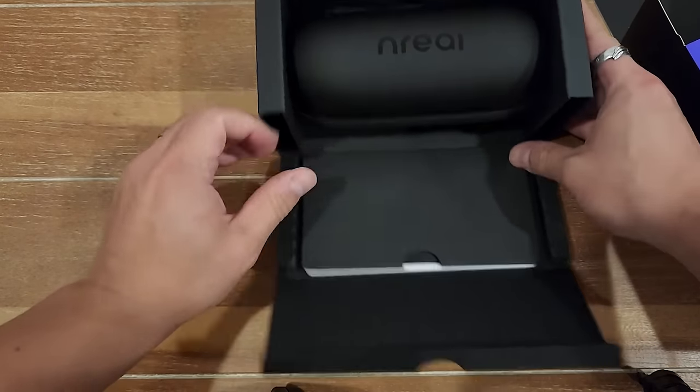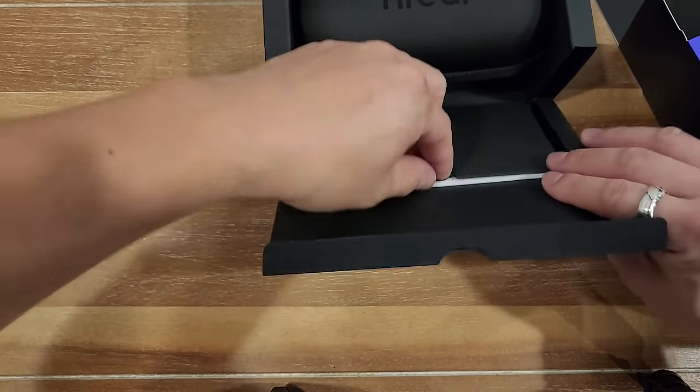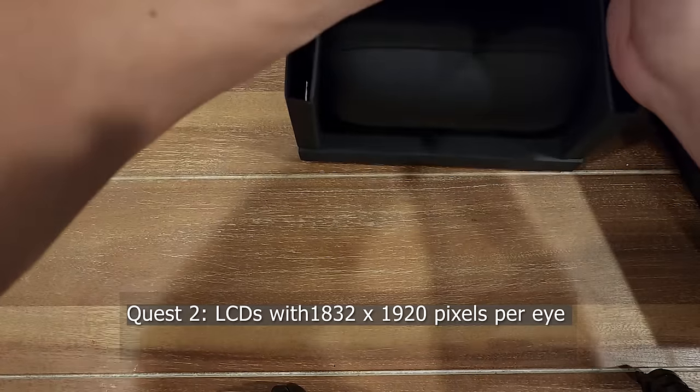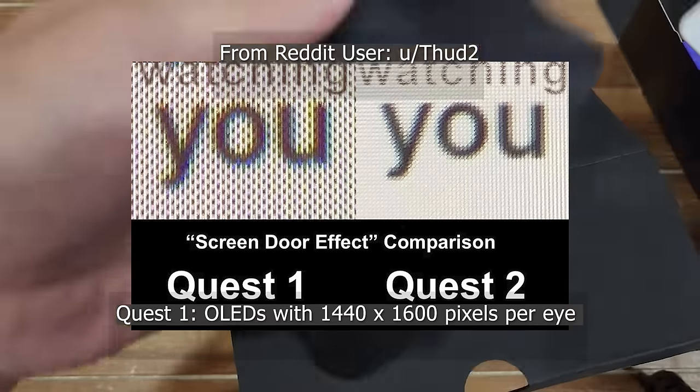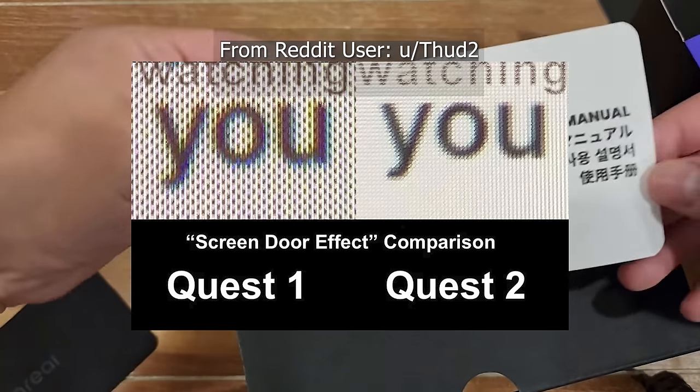I've owned both of those devices and it's clear that even though the Quest 2 has higher resolution per eye and the Quest 1 has an OLED screen, neither of those images, in my opinion, look better than this, either due to poor contrast levels or the screen door effect.